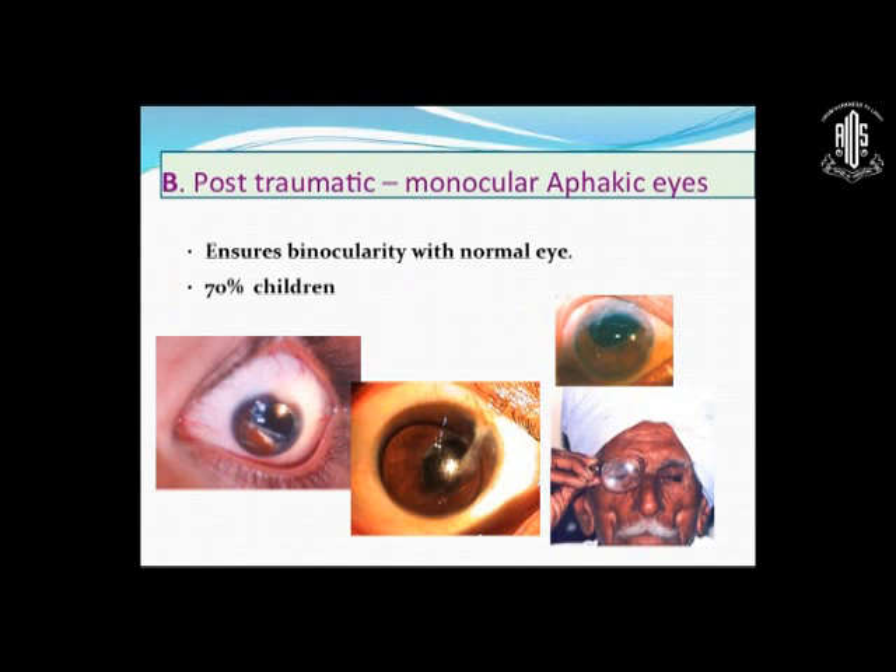The second series was post-traumatic monocular aphakic eyes. For these aphakic patients, for the previous series we could put an RGP or soft lens, but for monocular aphakic people — especially children, 70% were children — you have to ensure binocularity with the normal eye. So spectacles cannot ever be an option; it has to be a contact lens. In these patients, we fitted both soft lenses and RGP lenses. RGP lenses in aphakic children are difficult, yes, but absolutely not infeasible.